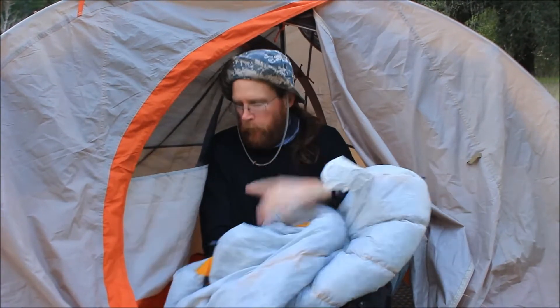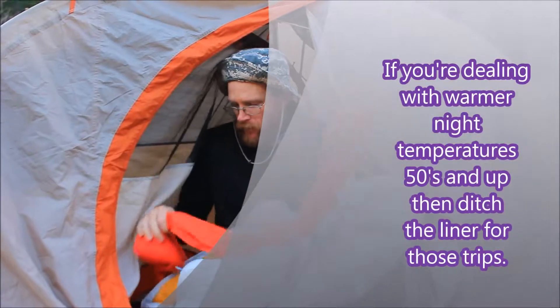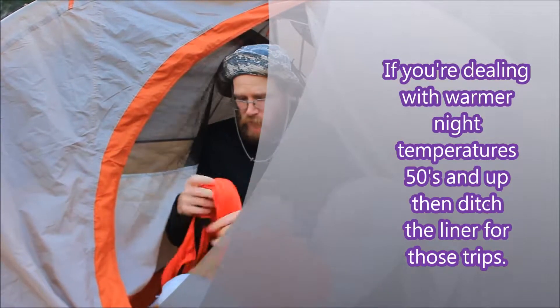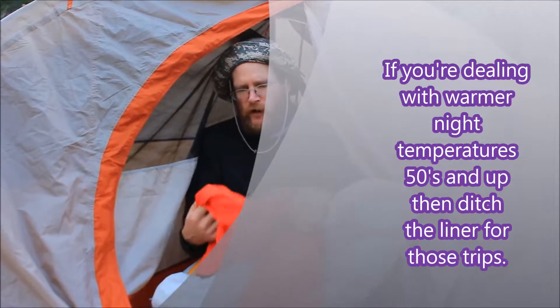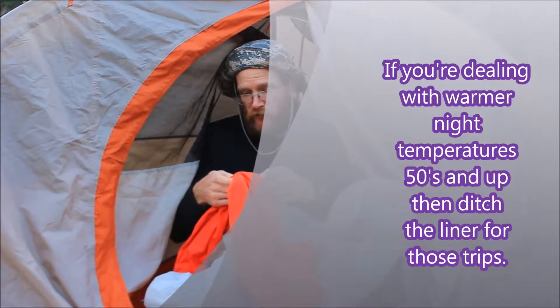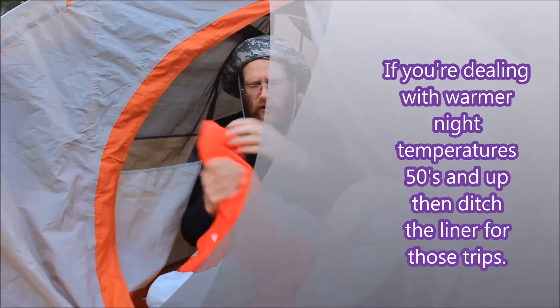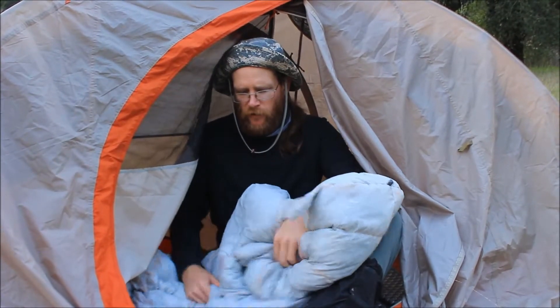It's rated to about 30 degrees. You can get liners that you put inside, and that adds about 20 to 25 extra degrees of warmth — and these are sold by Sea to Summit as well. These bags are going to run a few hundred bucks, about 300 dollars, but it's well worth it.